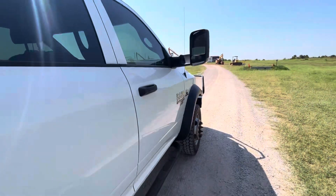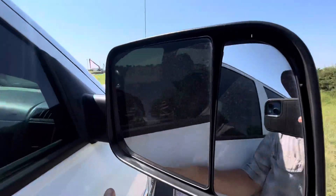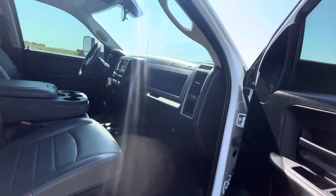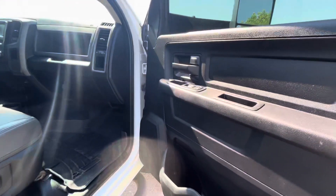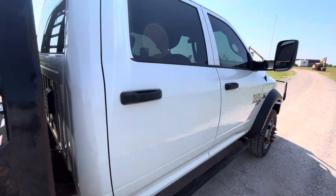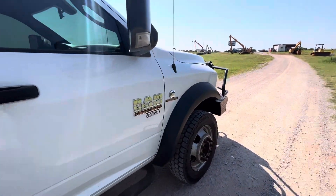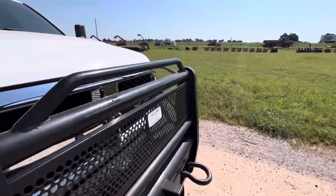Power windows, power locks, power mirrors. Does have the tow mirrors with the signals in them — you can flip them down if you prefer, or flip up if you need a different view. This truck also has a cell booster built in, which they've added to give you a little better cell range if you're working way out in the middle of nowhere.